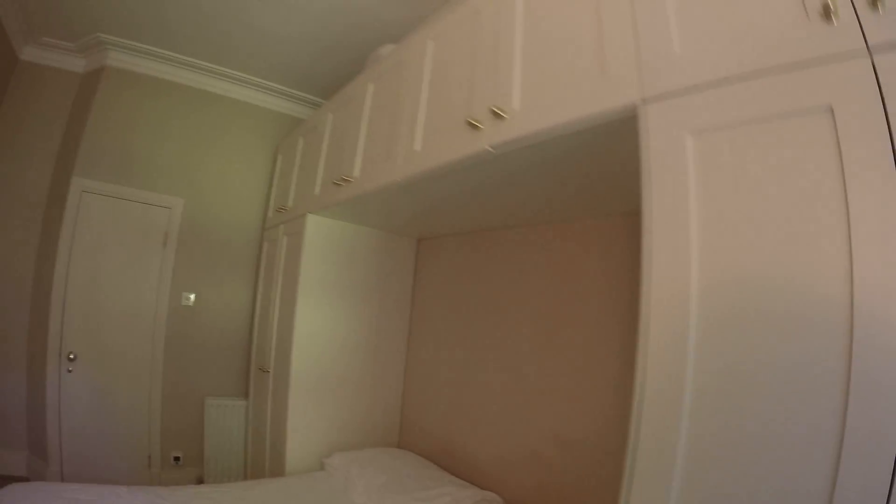Here is a tall long wardrobe that comes with a header, so you get a lot of shelves for storage. There's also a heater in here.